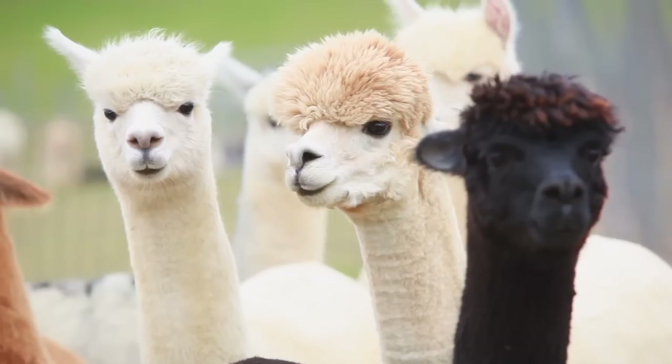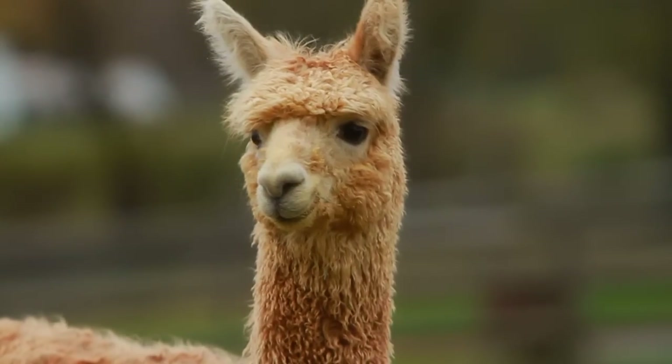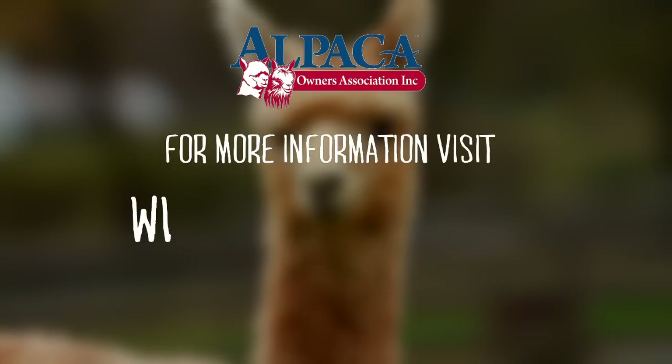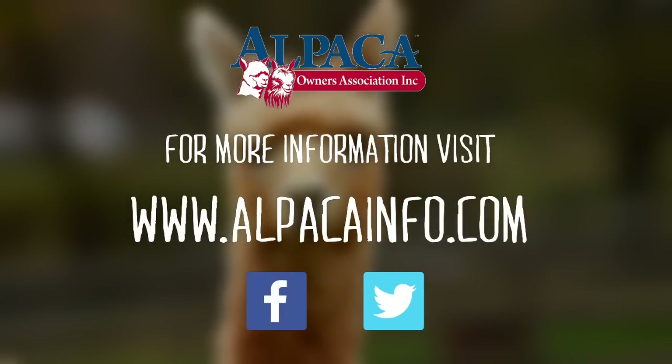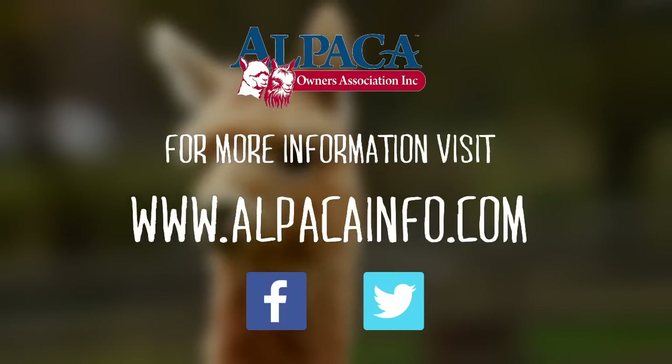To find out more, please visit the Alpaca Owners Association website at alpacainfo.com, or on Facebook or Twitter. See you next time.